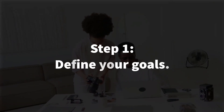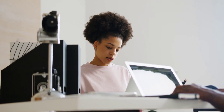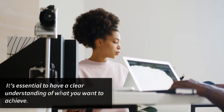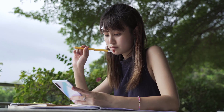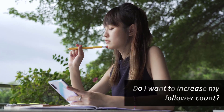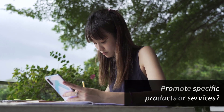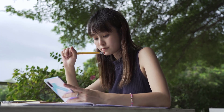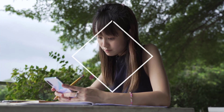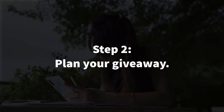Step number one: define your goals. Before starting your Twitter giveaway campaign, it's essential to have a clear understanding of what you want to achieve. Ask yourself: do I want to increase my follower count, drive more traffic to my website, or promote specific products or services? This will help you tailor your giveaway strategy accordingly.